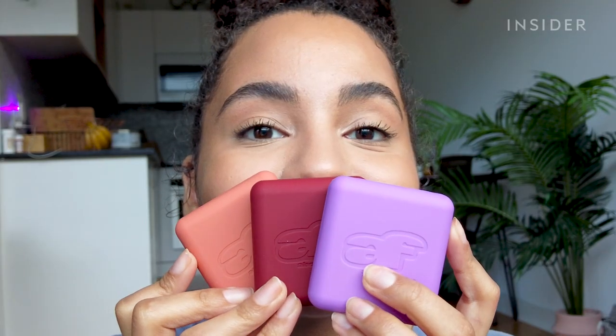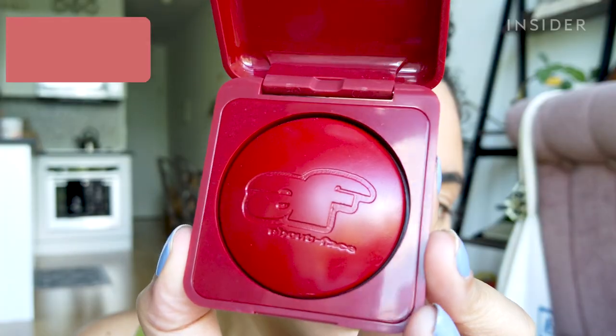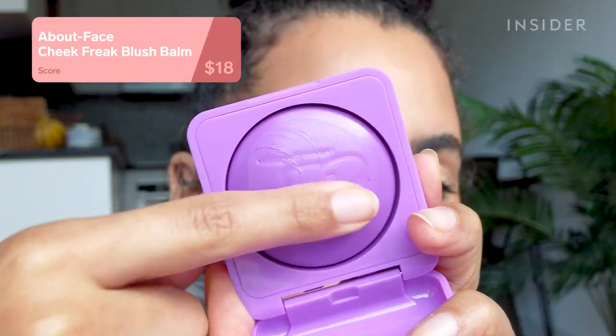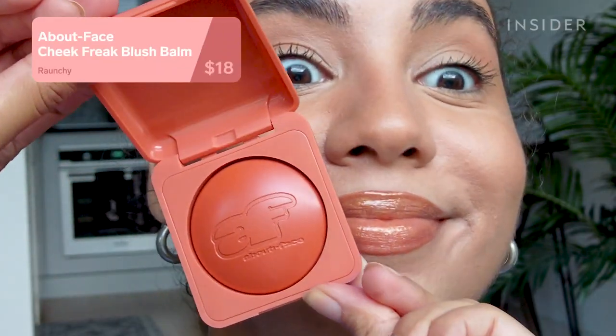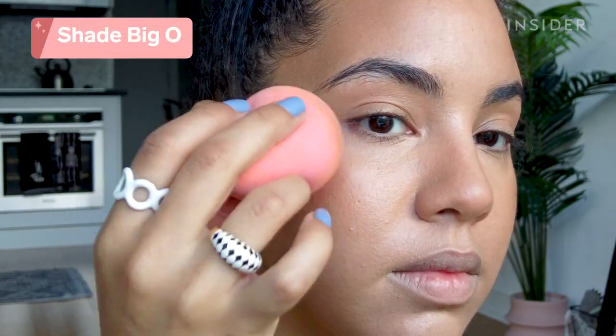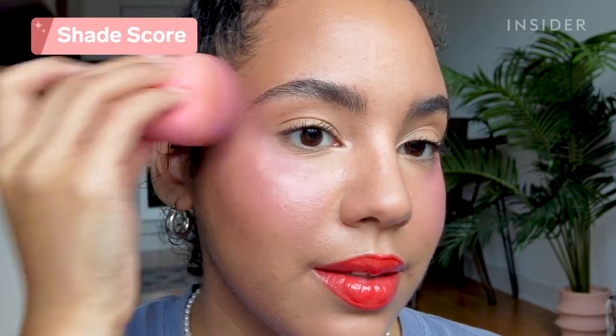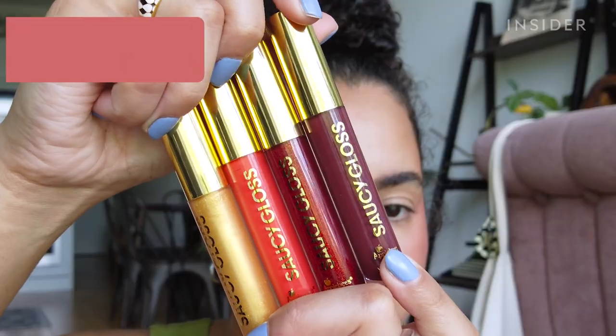I'm a huge fan of About Face and when the Cheek Freak Blush Bombs dropped I snatched up three colors. I'm just going to say it — I am so in love with these. I was nervous because it's described as a blush balm, which I thought would break up my foundation, but they blended in so beautifully and never moved the product underneath, even on already-powdered skin. The pigment is unreal, you can build them up however much you want, and I think they can work for so many different skin tones.